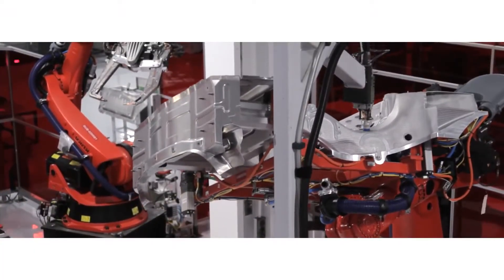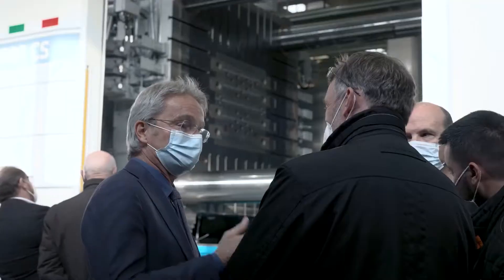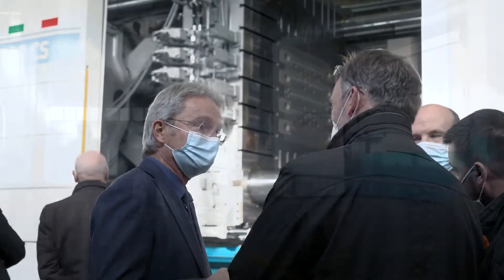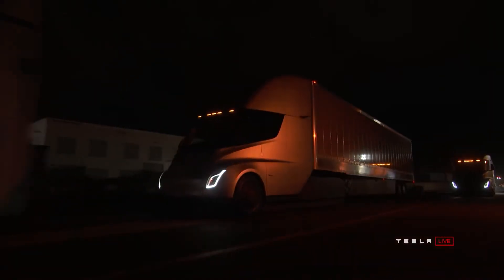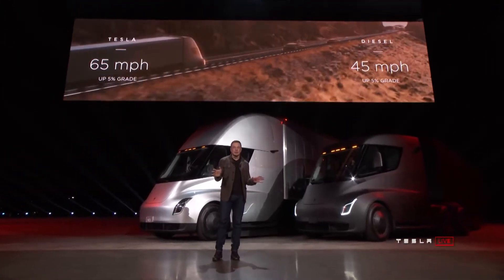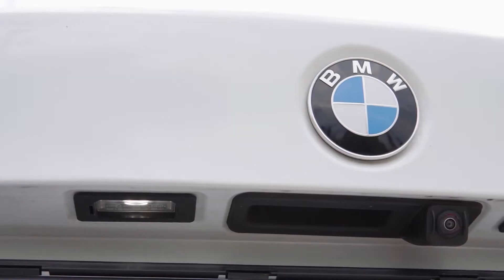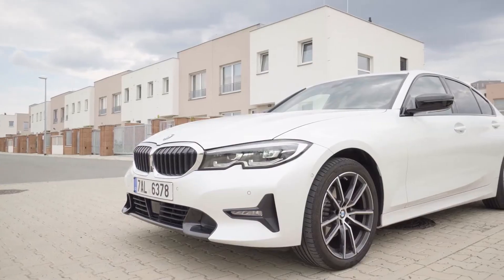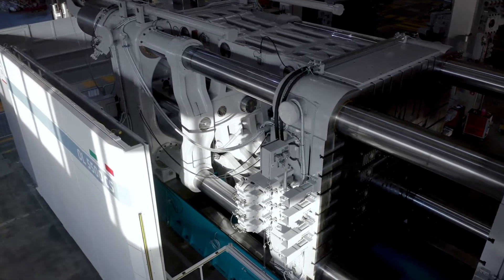If Tesla continues at its current pace, there's no catching up with them even in a decade. The company has placed more orders for gigapresses from IDRA, which will most likely be used in its semi-trucks and cybertrucks, and is scaling up its plans to accommodate this huge change. Although Cadillac, Audi, and BMW were the first automakers to employ castings, none of them have done this at a mega level like Tesla is doing today.